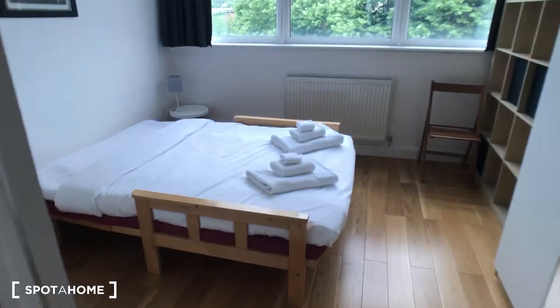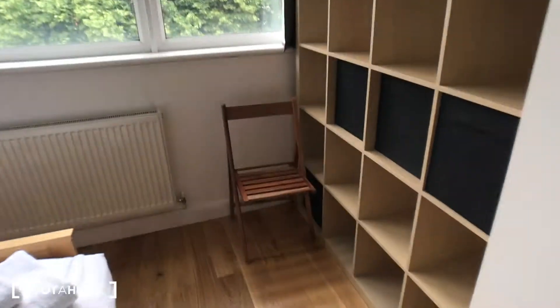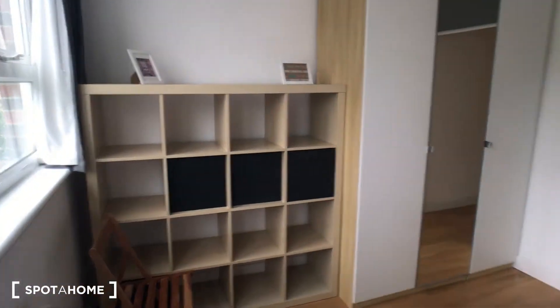Going around to the last bedroom — again a double bed, nice bright room, lots of storage space so you can put away all your things.